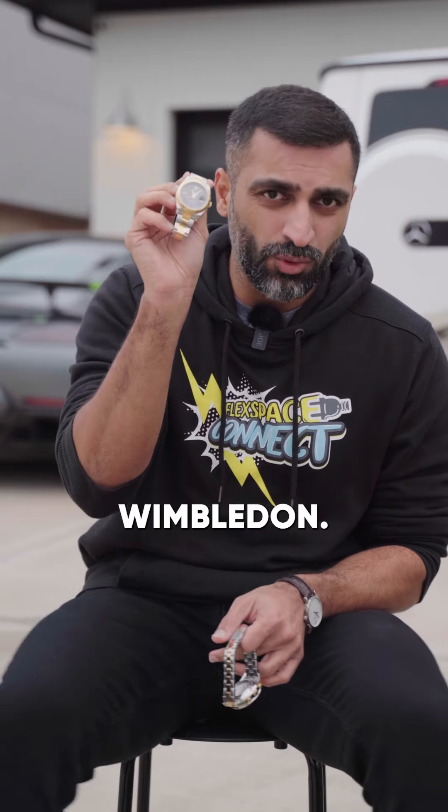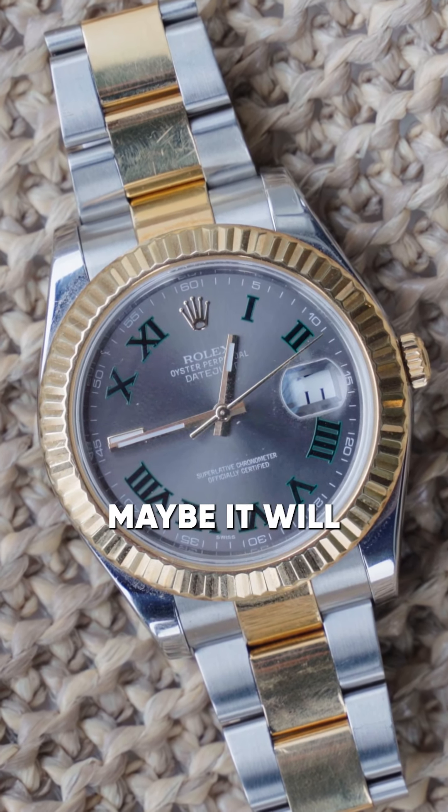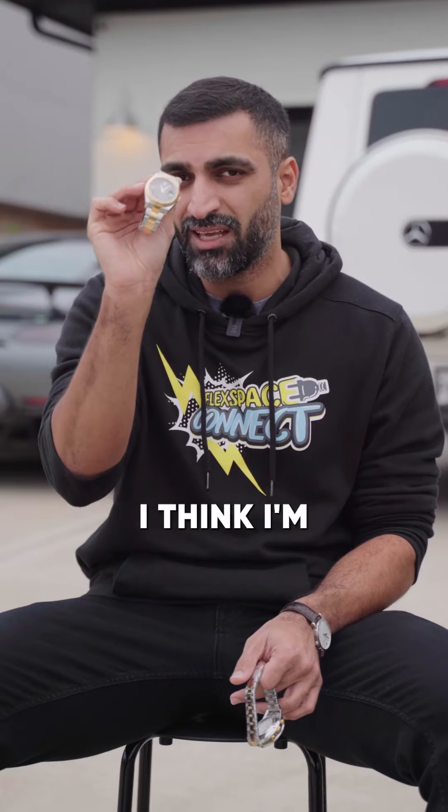So this is a Rolex Wimbledon. It's extremely limited. I bought it because I thought it was going to be extremely rare and go up in value, which hasn't happened just yet. Maybe it will one day, but I think I'm also going to get rid of this one.